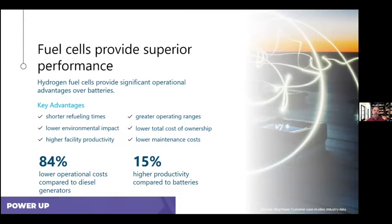If you compare fuel cells to diesel generators in a stationary power application, you can see up to an 84% decrease in your operational costs. When it comes to material handling applications for your fork trucks or pallet jacks, you can actually see up to a 15% increase in your productivity versus batteries alone. When you couple all of that together into your business case, it makes a compelling case to use fuel cells.